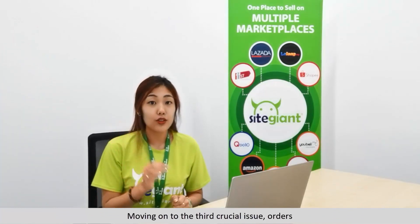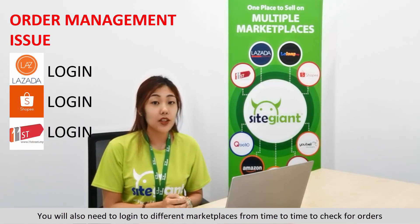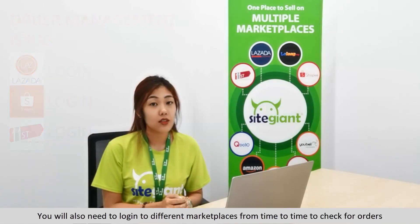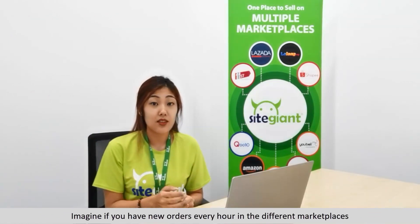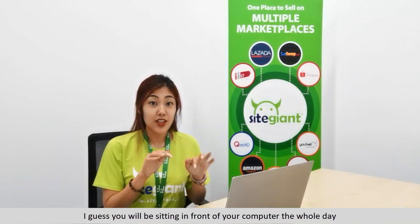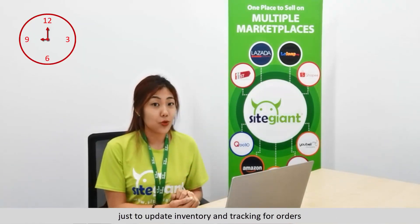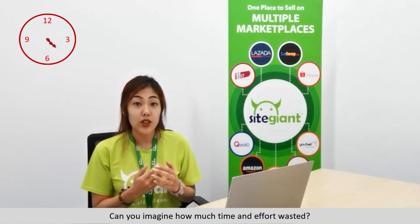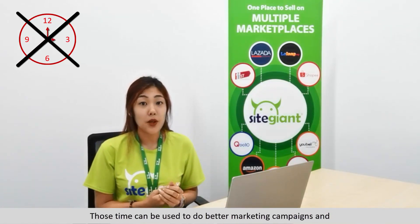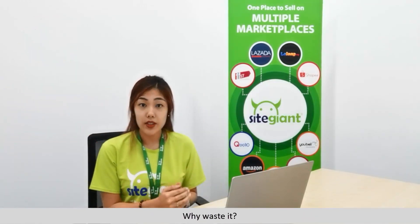Moving on to the third crucial issue: orders. You will also need to log in to different marketplaces from time to time to check for orders. Imagine if you have new orders every hour in different marketplaces — you will be sitting in front of your computer the whole day just to update inventory and track orders. Can you imagine how much time and effort is wasted? Those hours can be used for better marketing campaigns and strategies to improve your sales.